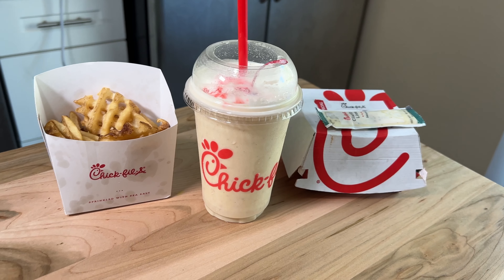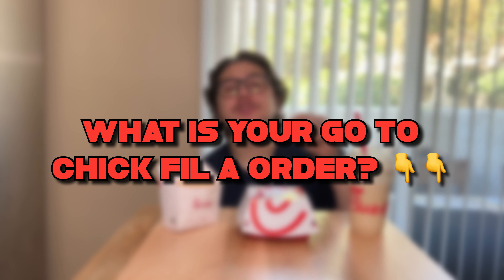It's a great combo — the spice milkshake and the sandwich together. Let me know in the comments what your go-to Chick-fil-A order is, and whether you've tried this spicy chicken sandwich or you're planning to.